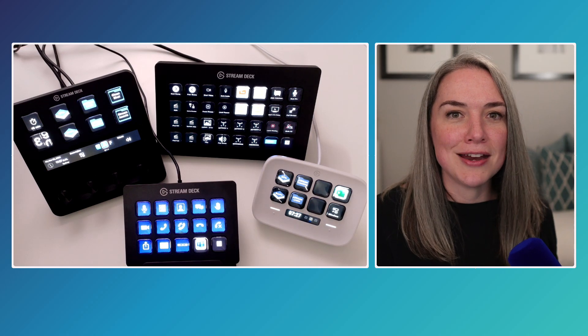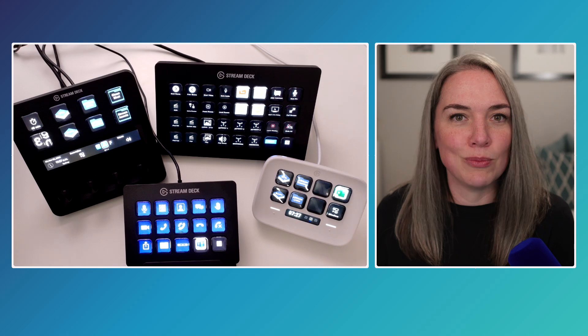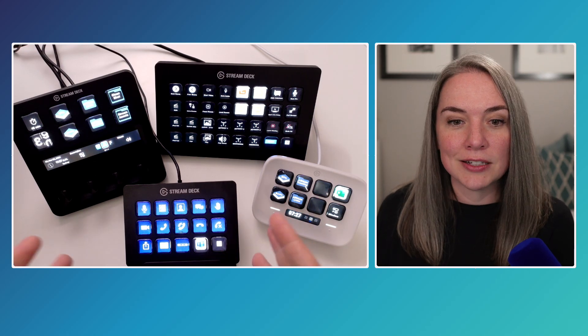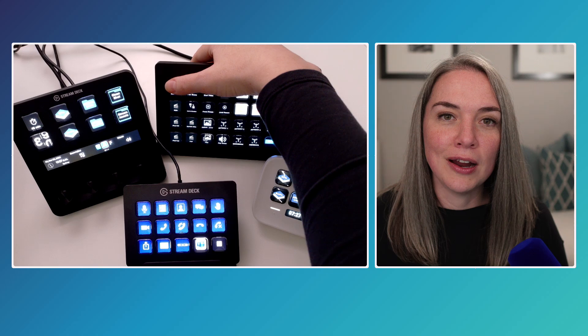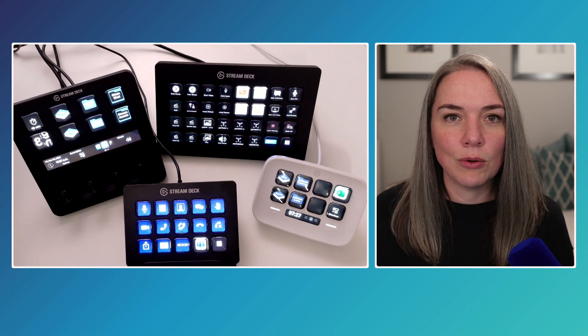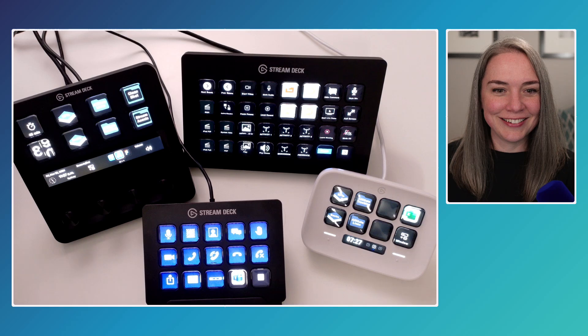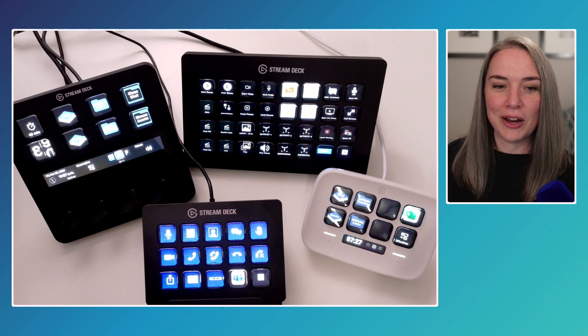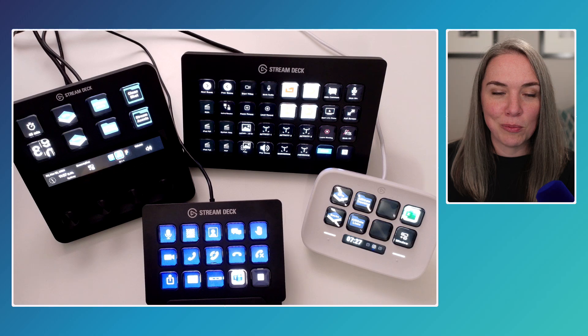The final reason you might like it is that the keys are tactile. I can rest my hand on the corner and advance my slides or go to the next scene. For example, if I press next scene, I have a slightly different scene that gives a better view of the devices we're going to compare.